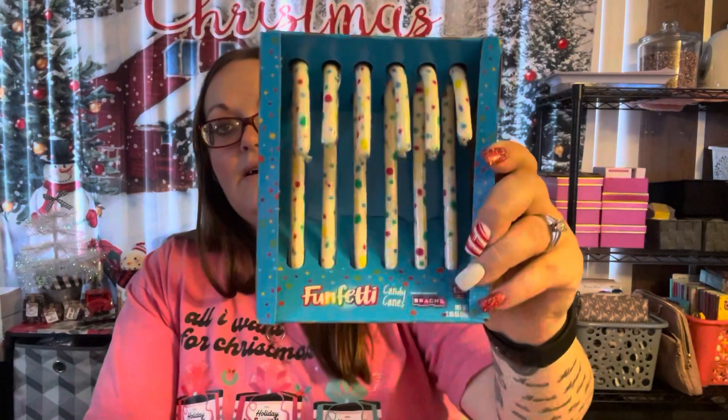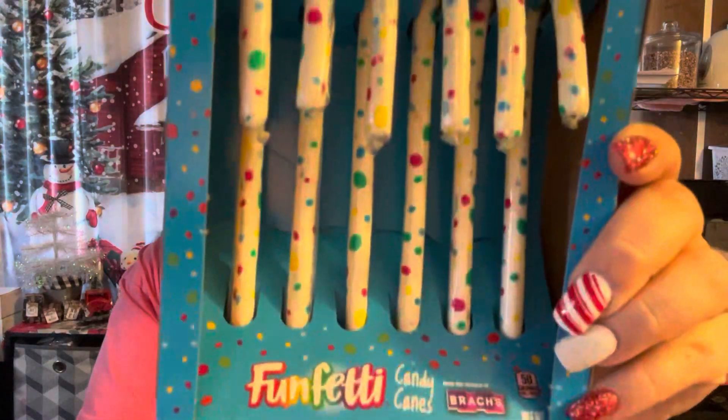I grabbed Pringles — cheddar and sour cream and onion — but I'm just going to leave those at the house for my husband to munch on while we're gone. I prefer Pringles over Lay's Stacks; I don't like how hard these ones are. I also picked up a Pillsbury Traditional Yellow Cake Mix for when I come back to make Christmas goodie bags. And I finally found the Funfetti candy canes — I want to try one and put them on the tree. You get six of them. That's it for food.